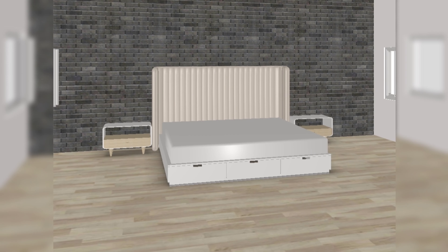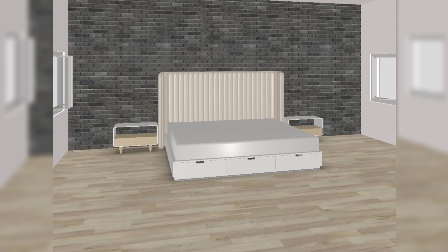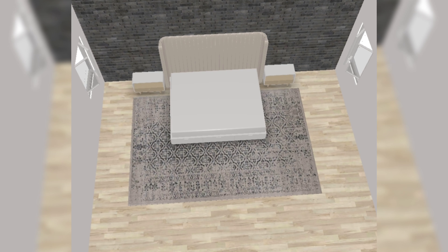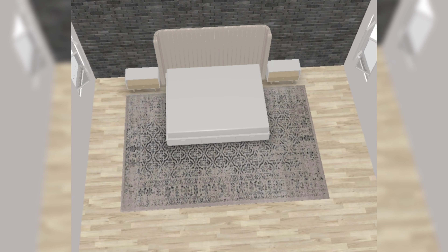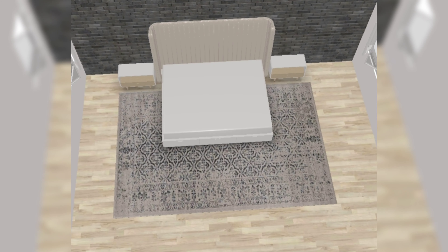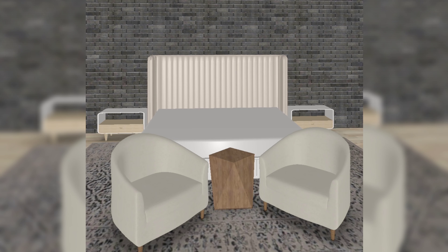I wanted an accent wall to just elevate this room — it makes it look quite big. We also need to add a rug, and we needed a big one. In front of the bed we'll put maybe a sitting area, and you'll see it in a bit. Basically this is a sitting area.